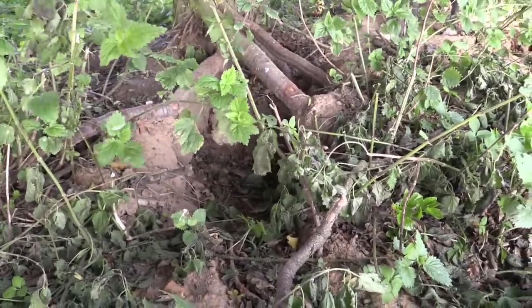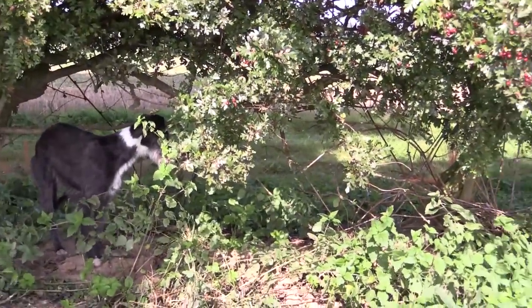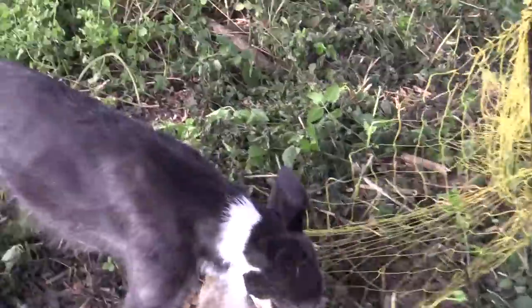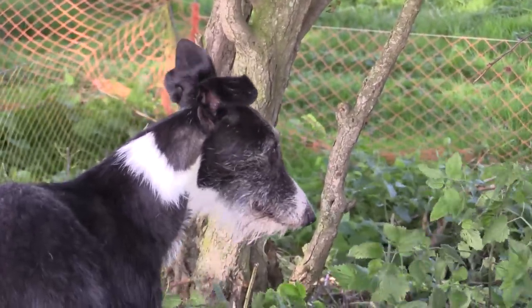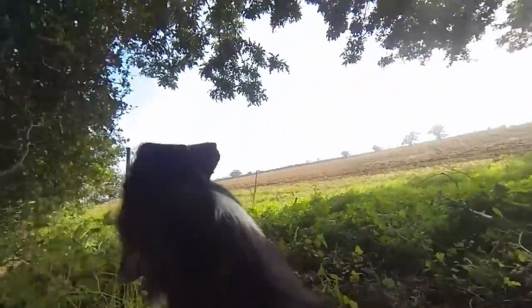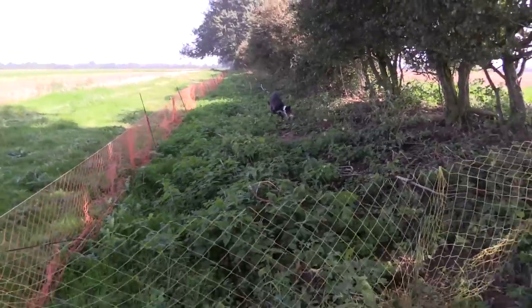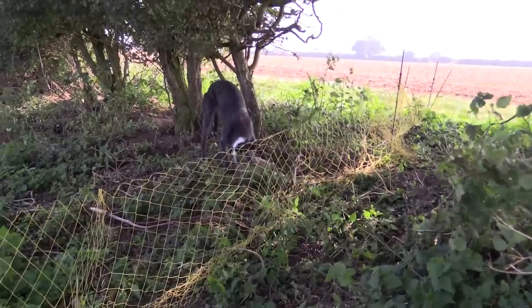Bella has finally matured into a half decent rabbit dog. Signalling where I should place the ferret, her mark has been rewarded by another bolt and bunny. This is another plus of having a good ferret and dog — they can get to the net a lot quicker than we can. But the stop nets are magic. As I approach, Bella releases her bounty and goes off in search for more. A rabbit bolts for what it perceives as freedom but the athletic Bella is onto it in a flash and makes a catch. Once retrieved, we move on.